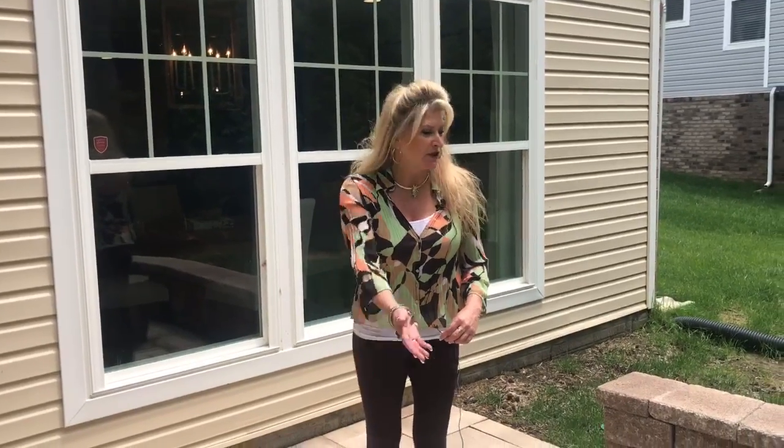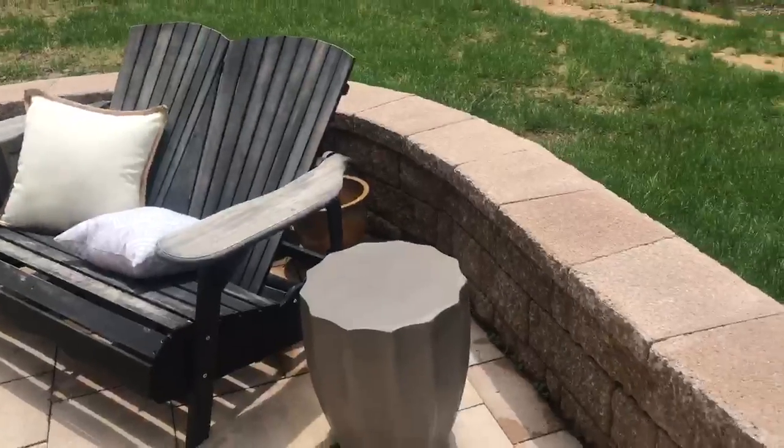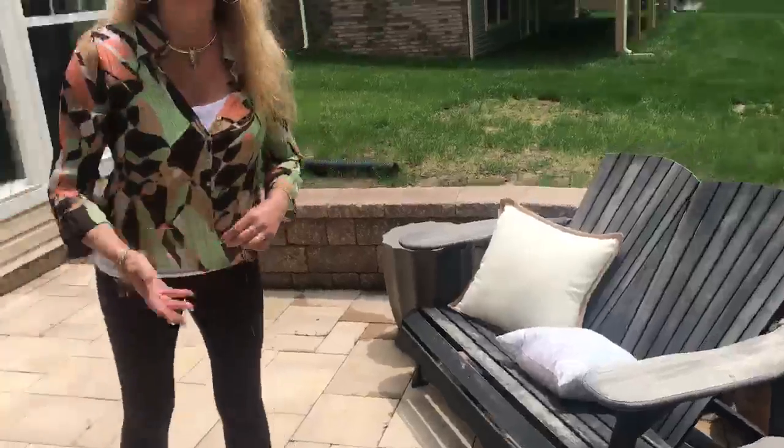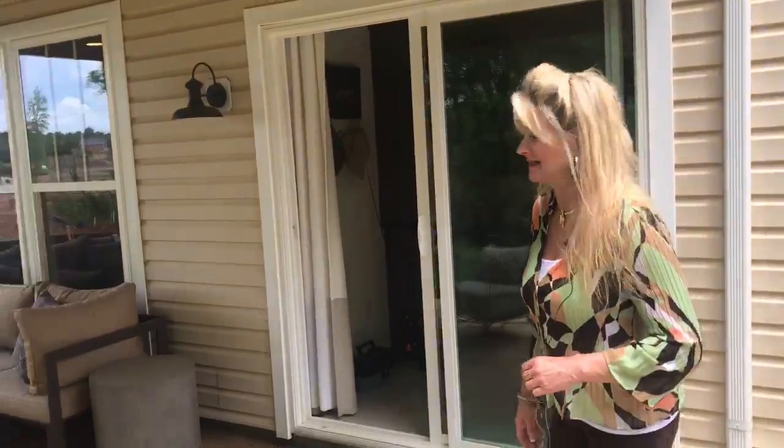Hi guys, Lori Melton, design consultant for Quarterstone Homes. We're out at the Washington model at Chickahominy Falls today, focusing on lower level spaces, but I wanted to show you all this beautiful paver patio that we can do. It's got a wonderful retaining wall that can act as extra seating on the patio. Tune into my design tips for June and I'll show you design tips for outdoor spaces, but come on in.